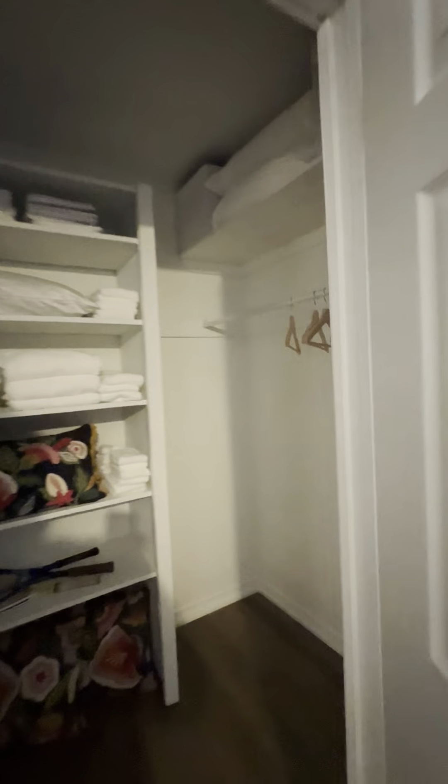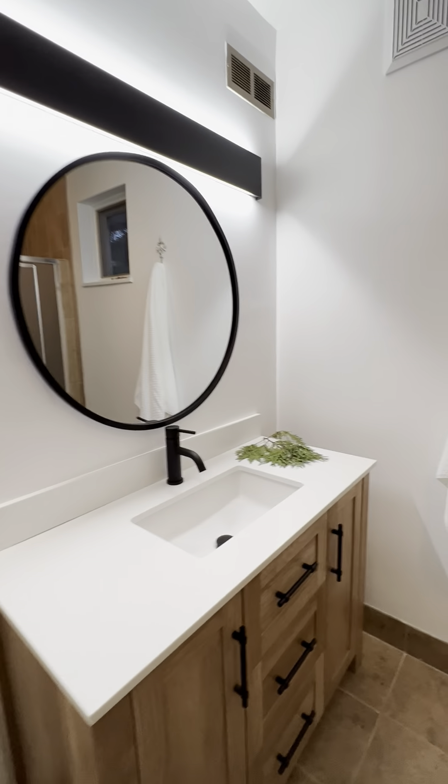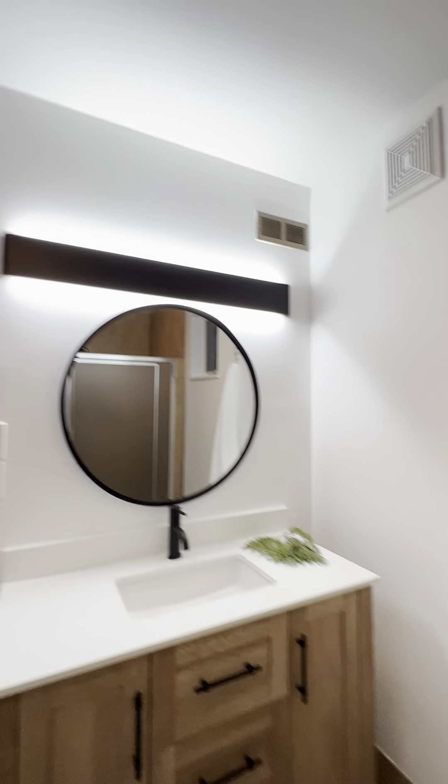Primary bedroom here — that same board and batten finish on the wall. Looks like most bed sizes should fit in here; electrical is placed far enough away that it shouldn't interfere with a larger bed. Tons of closet here, which is great. And your en suite — mostly just a new vanity and lighting in here, so that's a nice feel.